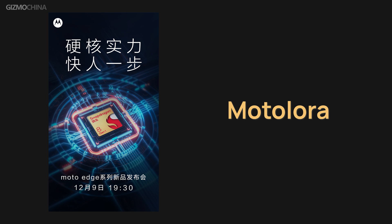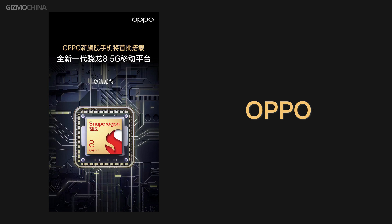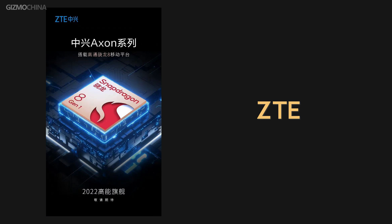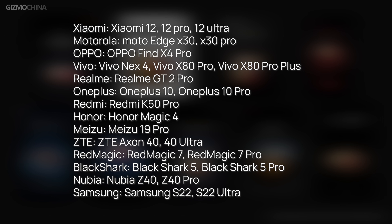So far, quite a lot of brands have confirmed using the Snapdragon 8 Gen 1 platform on their models, including the Xiaomi Mi 12 series, Motorola's Moto Edge X30 series, Realme GT 2 Pro, Samsung S22 series, OnePlus 10 series, Redmi K50 Pro, Honor Magic 4, and more.